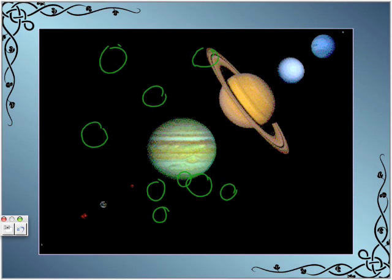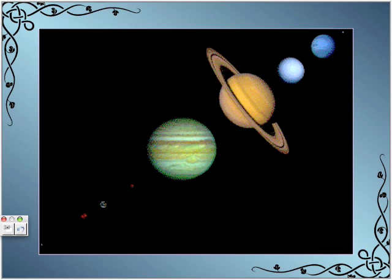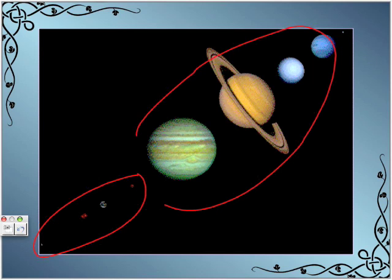Here you can see another picture of the planets. These four are the inner solar system, and these big planets are the outer solar system. As you can see, they have a big difference in their sizes.